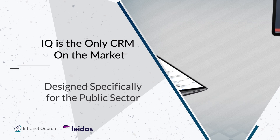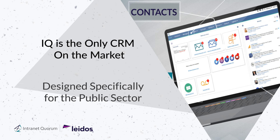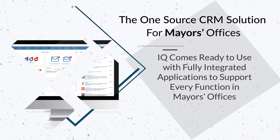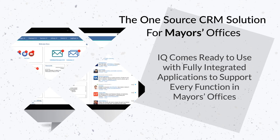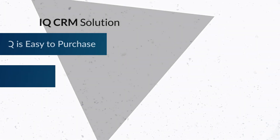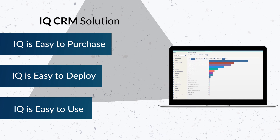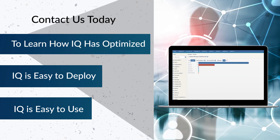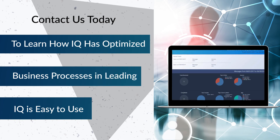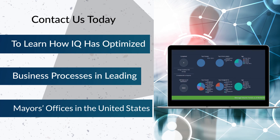I.Q. is the only CRM on the market today that is designed specifically for the public sector and comes ready to use with fully integrated applications to support every function in mayors' offices. I.Q. is easy to purchase, easy to deploy and easy to use. Contact us today to learn more about how I.Q. has optimized business processes in some of the leading mayors' offices in the United States.